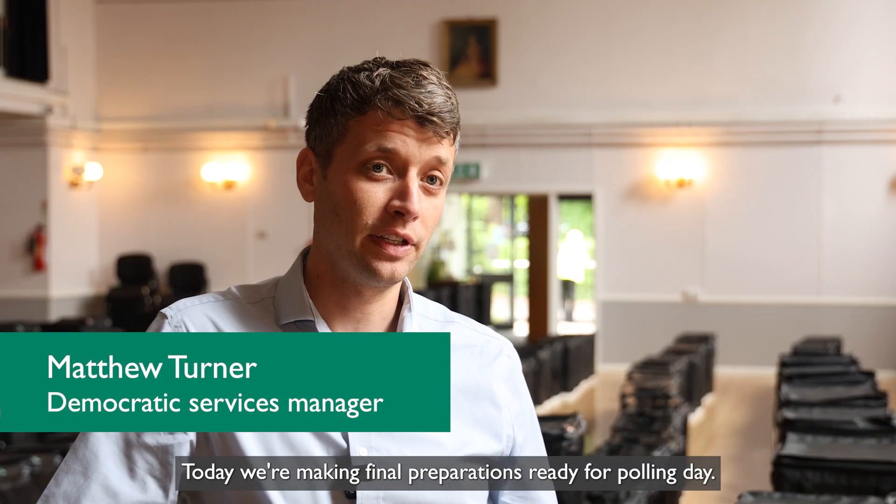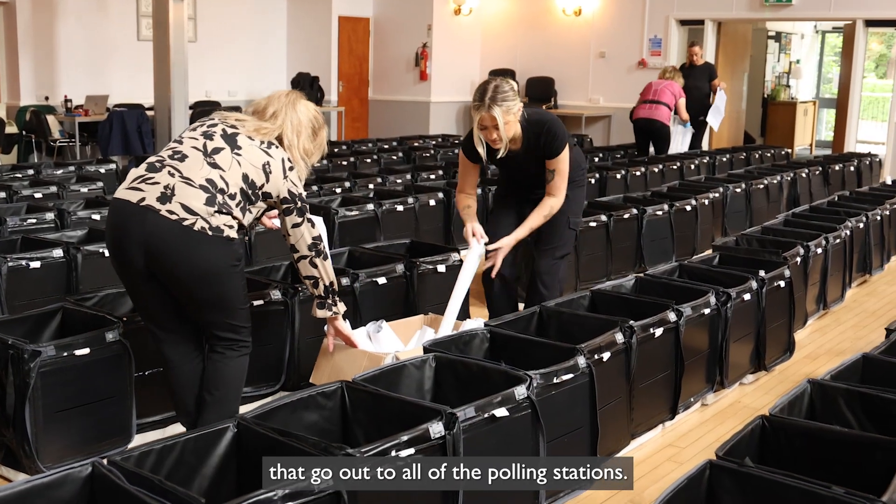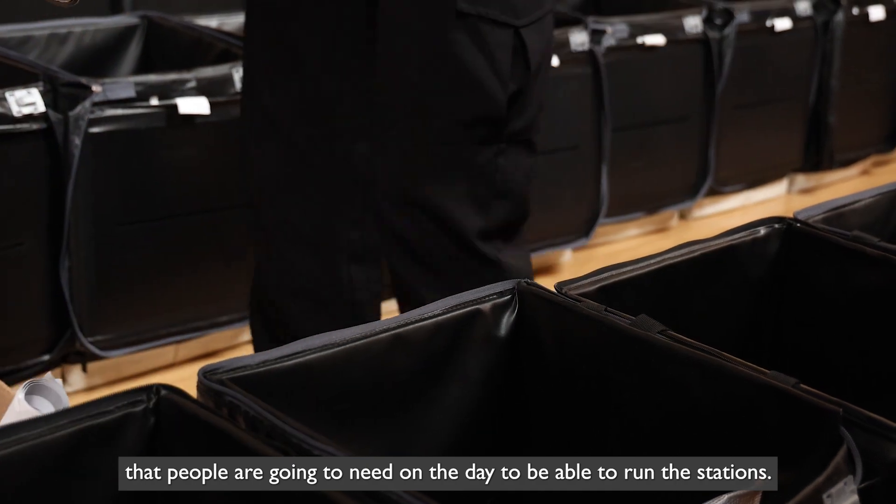Today we're making final preparations ready for polling day, so we need to prep all of the ballot boxes that go out to all of the polling stations. That means we need to put everything in them that people are going to need on the day to be able to run the stations.